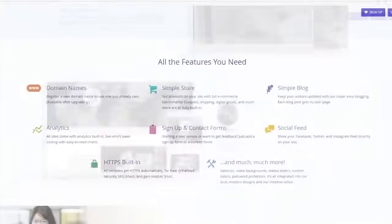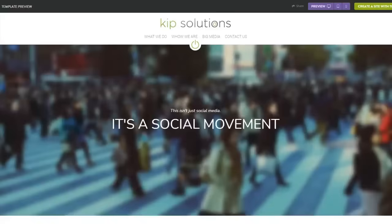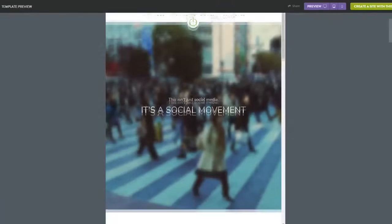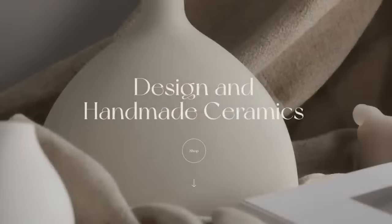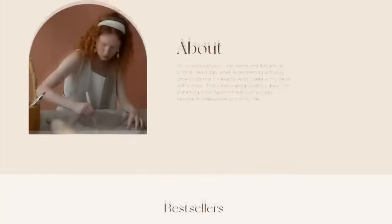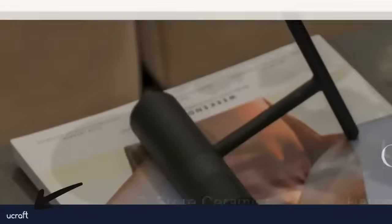You will get a free domain name with Strikingly, which like the others is youraccountname.strikingly.com. Although these are pretty good website builders, they're all free. So that means you won't get all the perks you'd want when creating a website, like a personalized domain name, unlimited bandwidth, and you won't have access to all the professional features you'd want. Also, you'll probably have advertisements on your website, which can be a bit of a turnoff for your clients and customers looking into your products or services.